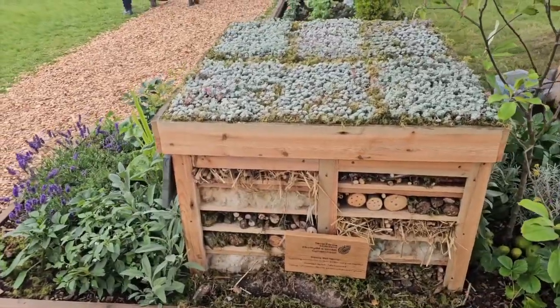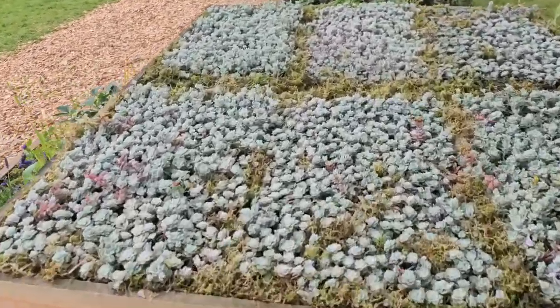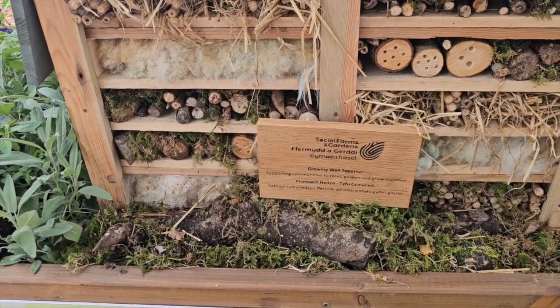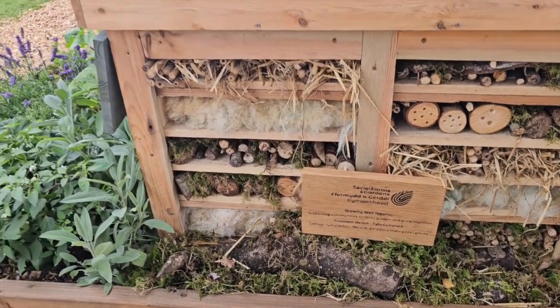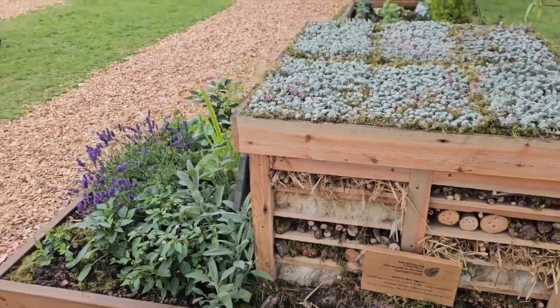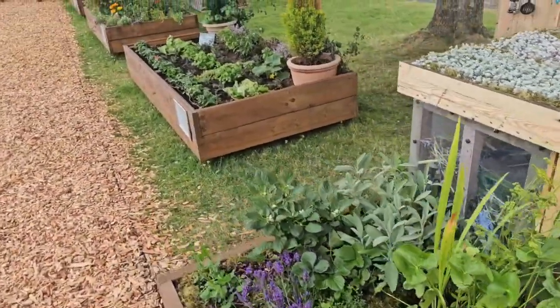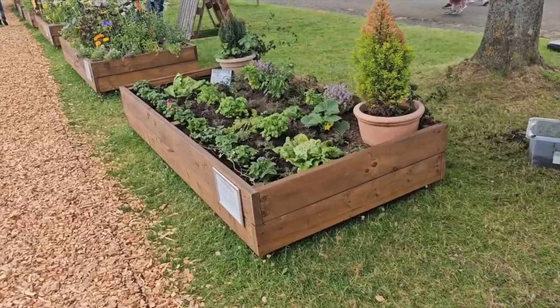Here's another bed where you have the wonderful sedums up top, but down below this you have a bug hotel and I'm looking to add one of these to my garden pretty soon. I need to be more supportive of the beneficial insects that are supporting my garden by pollination. I need to give them a place and a home and an opportunity to grow and thrive.